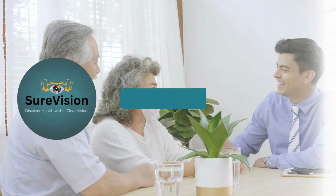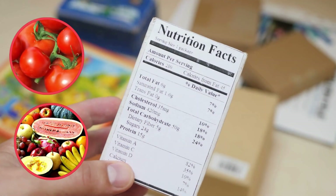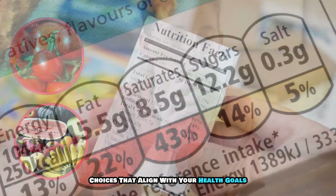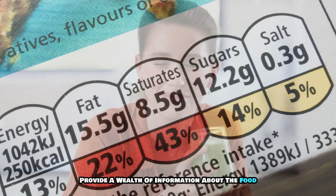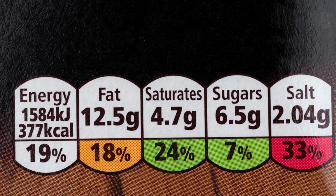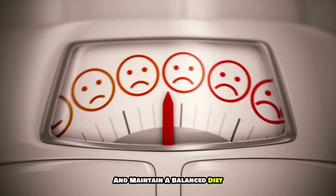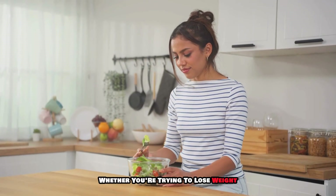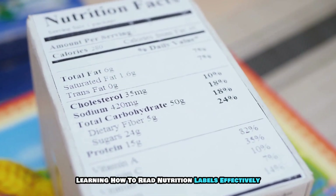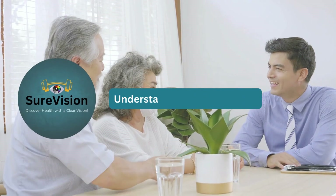Introduction to nutrition labels. Understanding nutrition labels is essential for making informed food choices that align with your health goals. Nutrition labels provide a wealth of information about the food you consume, from caloric content to essential nutrients. By becoming familiar with these labels, you empower yourself to choose healthier options and maintain a balanced diet, whether you're trying to lose weight, manage a health condition, or simply eat more nutritious foods.